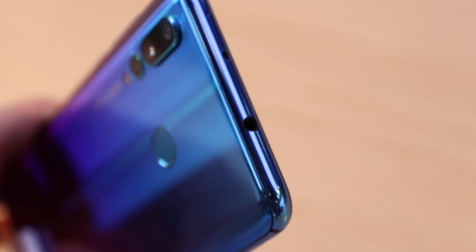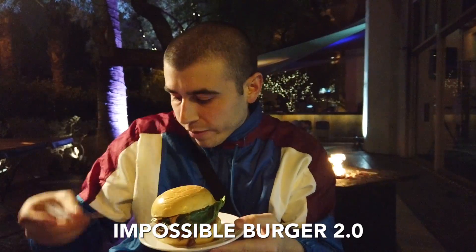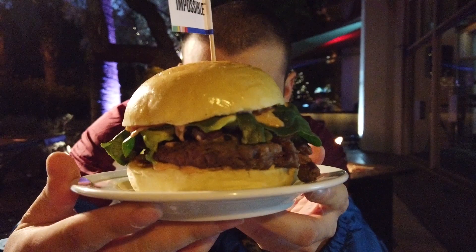There's also a headphone jack up there — is that something people want in 2019? Let me know in the comments. This is the Impossible Foods Impossible Burger 2.0, a plant-based burger. It's so good and it tastes so much like meat — whether you're a vegan or you love meat, I bet if I put a blindfold on you, you wouldn't be able to tell the difference.